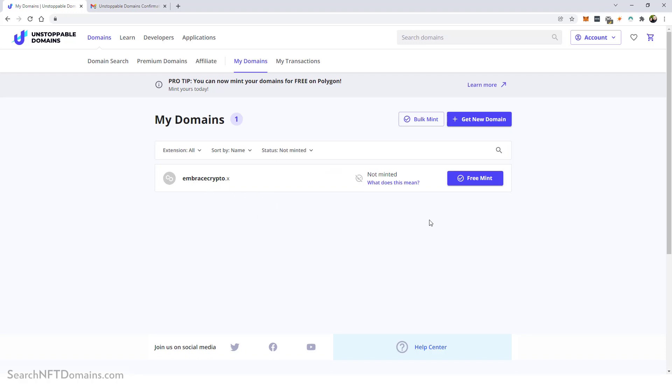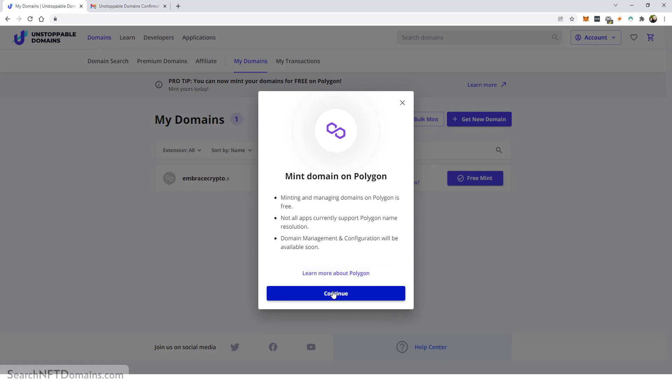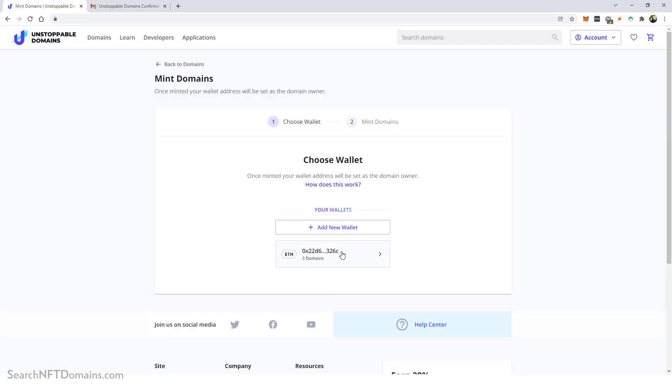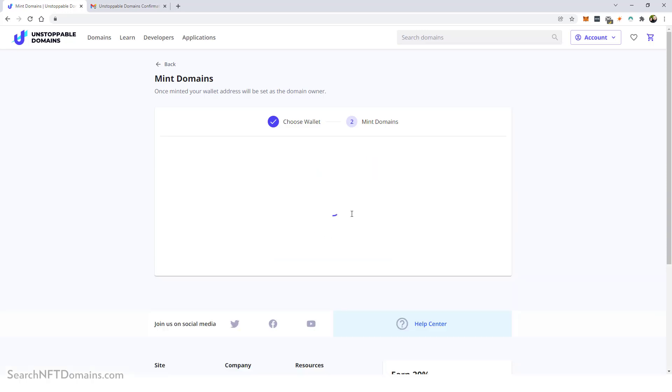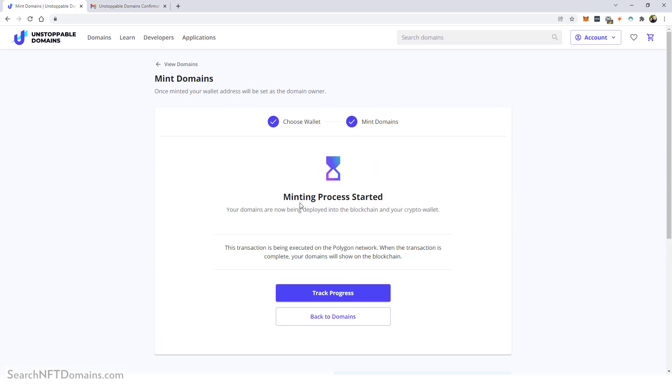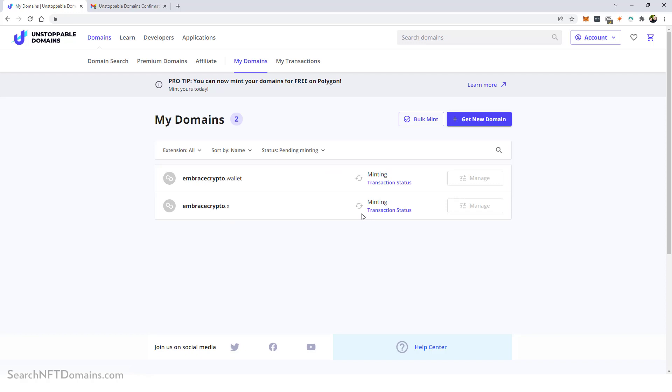I go back to My Domains to mint the second one — 'embracecrypto.x.' I click Free Mint, then Continue, and paste in the verification code. The minting process starts for this one too. Going back to My Domains, I can now see both of them are minting, so we'll wait a little bit and then I'll show you all the options available in the Manage section.